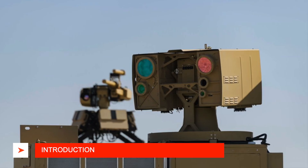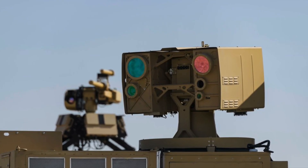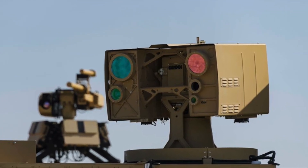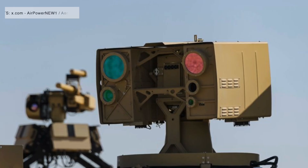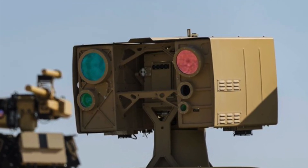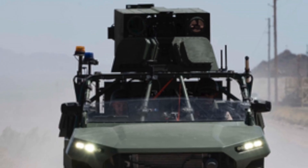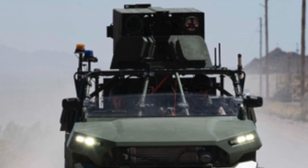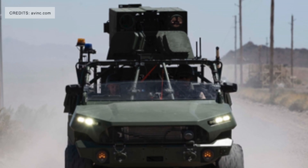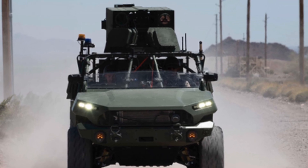Virginia-based AeroVironment has delivered two prototype high-energy laser weapon systems to the U.S. Army. The systems, known as the 20-kilowatt-class LOCUST — Laser-Oriented Counter-UAS System — Laser Weapon System, are designed to detect, track, and neutralize a wide range of aerial threats using hard-kill directed energy. Branded as the Army Multipurpose High-Energy Laser Prototypes, these systems integrate AeroVironment's LOCUST LWS onto the General Motors Defense Infantry Squad Vehicle platform, providing a mobile, versatile solution for frontline air defense.